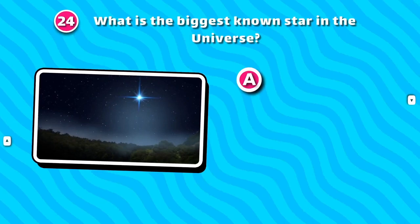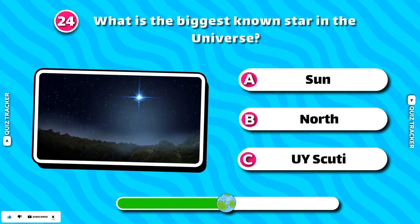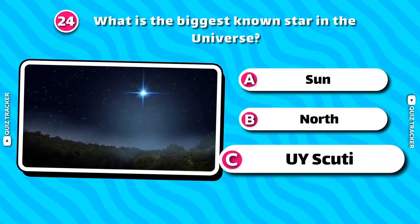What is the biggest known star in the universe? UY Scuti!